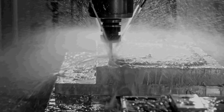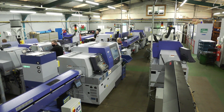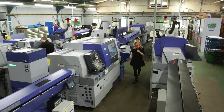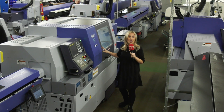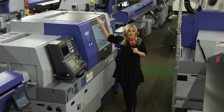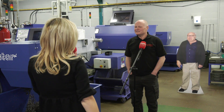We've travelled to Wales today, just outside of Swansea to Harlech Engineering, and they have a machine shop full of Stars. They have just purchased their latest Star machine, the SR20 J2 Type A. Before we find out why and the reasons behind this purchase, we're going to catch up with Steve, the Managing Director, to find out exactly what this company is all about. Steve, what a machine shop — tell me more about Harlech Engineering.